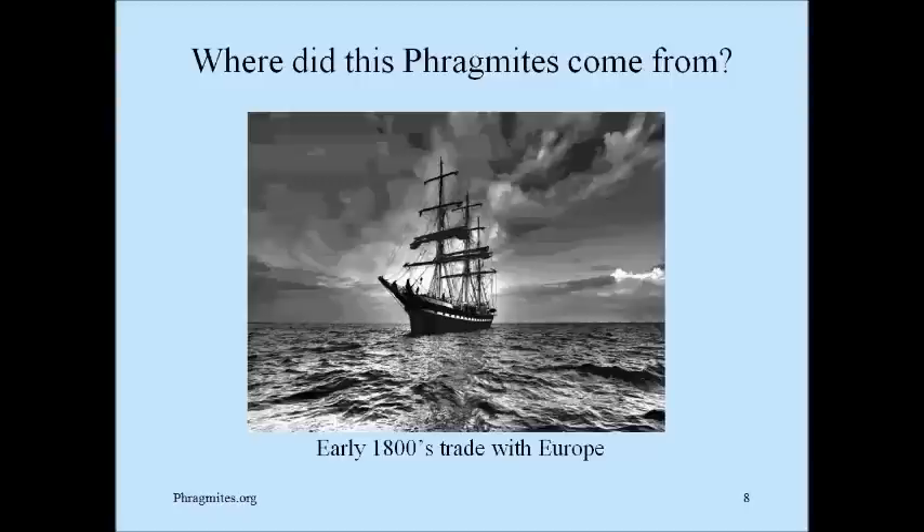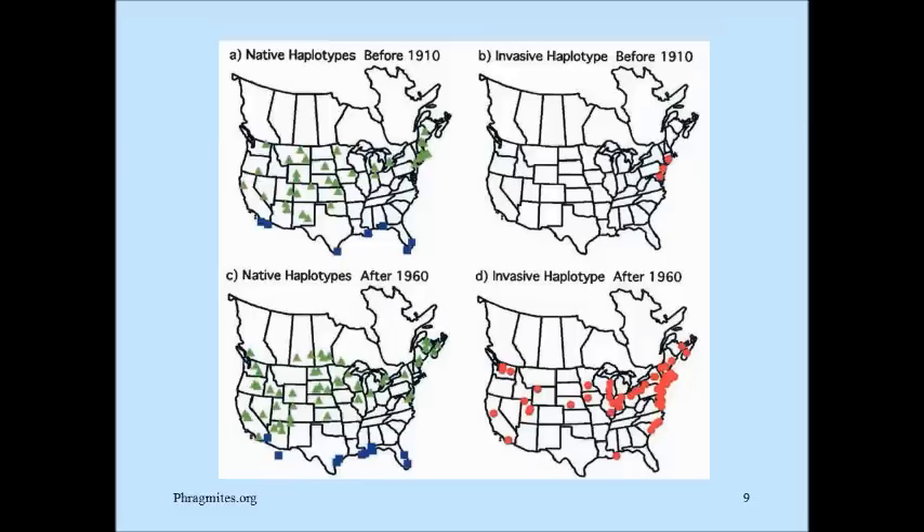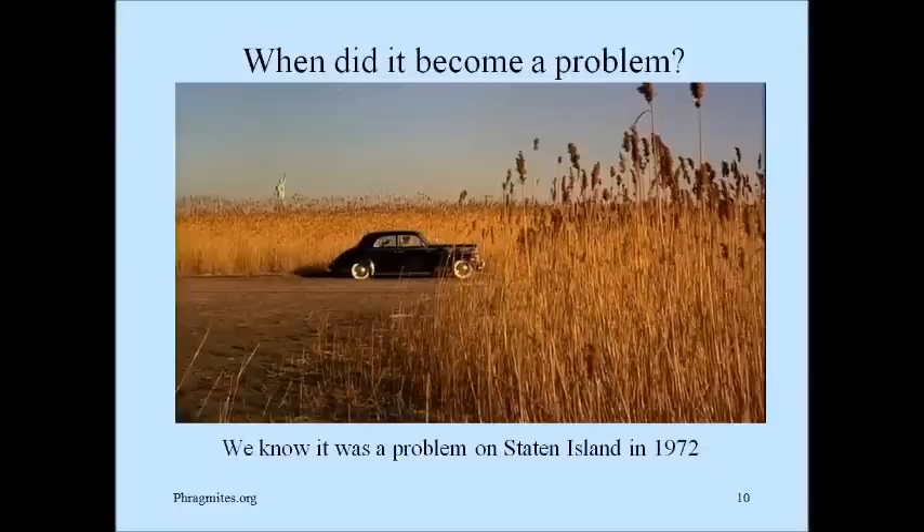Homeowners always want to know where phragmites comes from, and we talk about the early shipping in the 1800s and how phragmites was in the ballast of ships and got dumped here. This is a map — four maps actually. The top two are before 1910. On the left is our native phragmites — it was everywhere. Back in 1910, the invasive form was only on the East Coast. But 50 years later, we see that the invasive phragmites has reached all parts of the country.